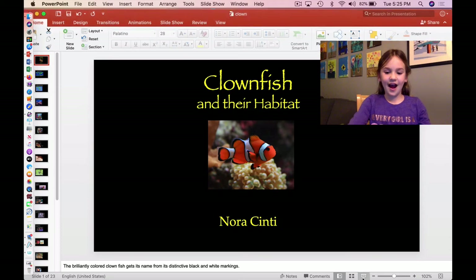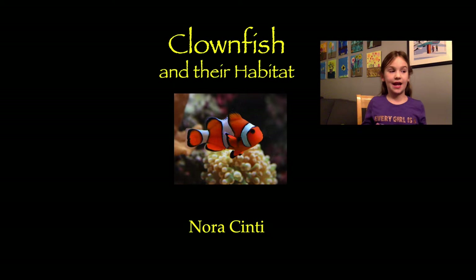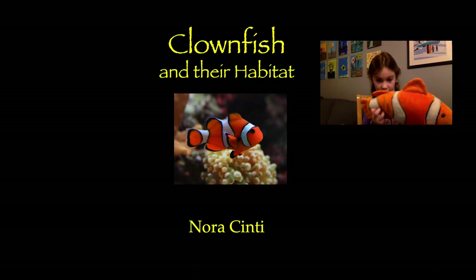Hi, everybody. Today we'll be learning about a clownfish and their habitat. This is a stuffed animal of a clownfish, and a real clownfish.